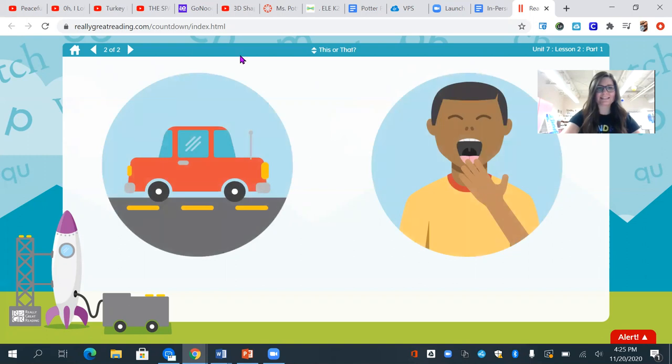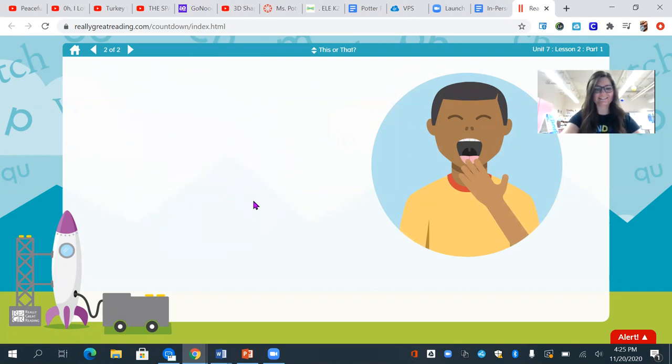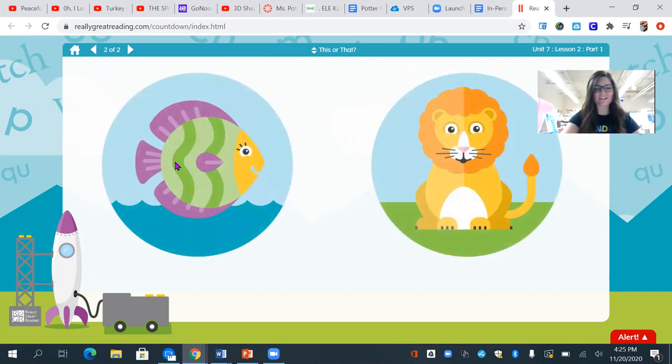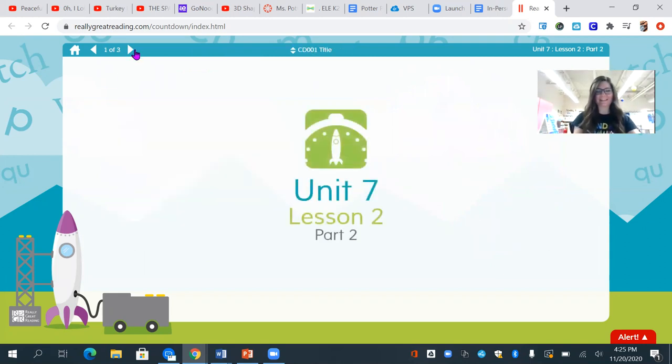Let's try two more. I see a car and I see yawn. Which one starts with the sound ya? Yeah, you got it — yawn. Last one. I see a fish and I see a lion. Which one starts with f? Good job, friends — fish. Awesome work listening to the beginning sound in words.